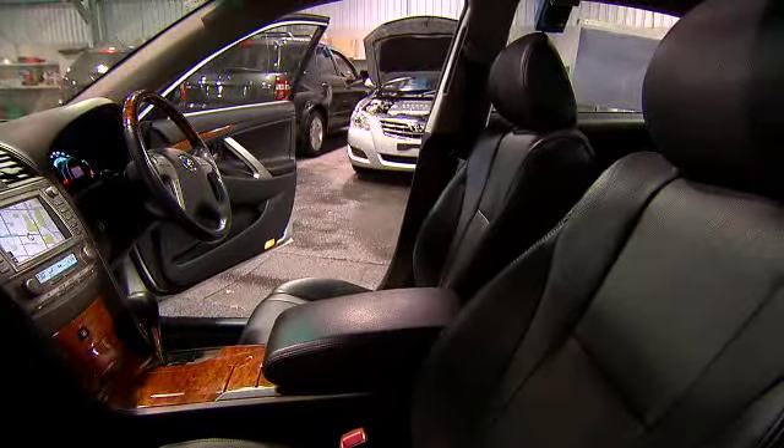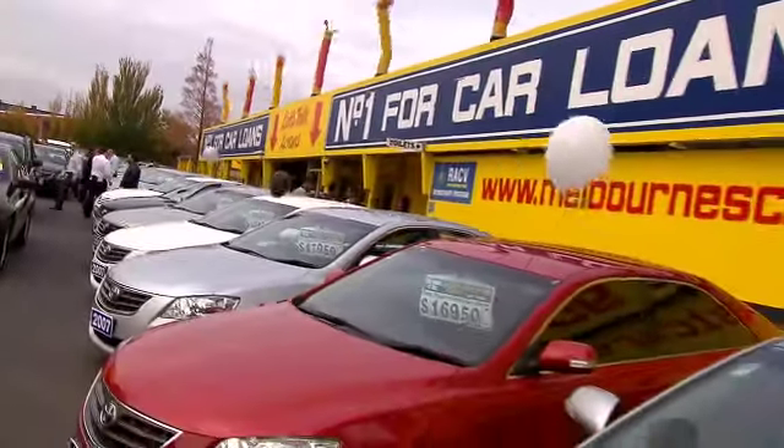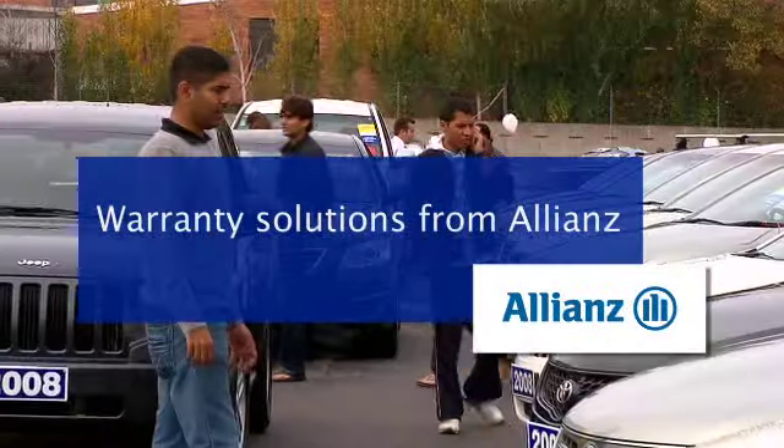Sunroofs, leather trim, DVD, cruise control, security, sat-nav. Most cars come with a 3 month or 5,000km warranty with the option to purchase an Allianz extended warranty on all vehicles.